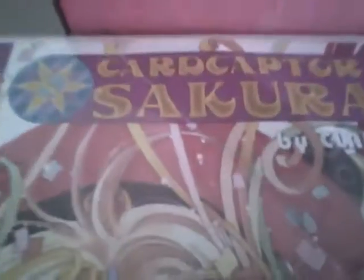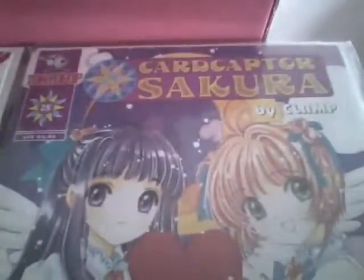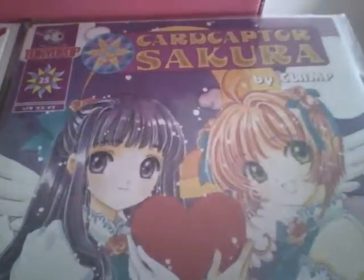Now, I have two comics today from Bobo's. Cardcaptor Sakura, number 24 and 25. The anime I know of — I've seen the anime. I've never read the comics, which is cool. It's from Tokyo Pop, so it's really nice to have them.